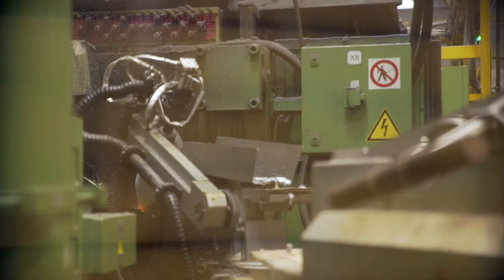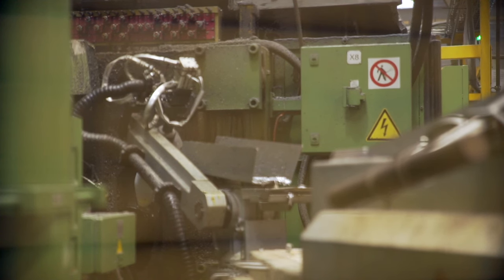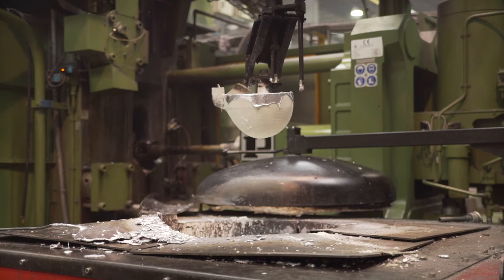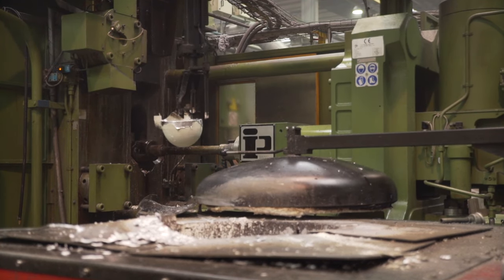Another method of casting involves pouring onto the filling chamber with a special ladle.